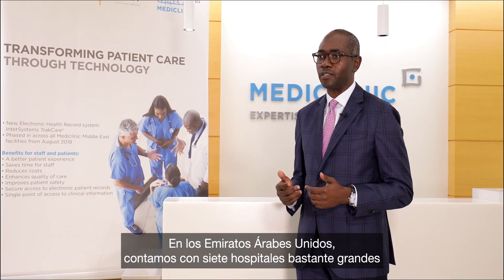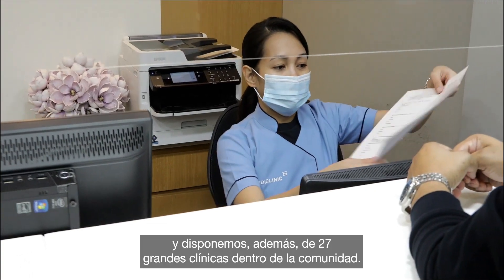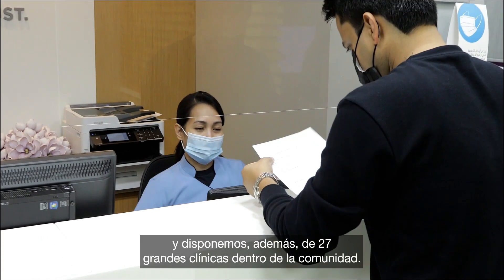In the UAE we've got seven fairly large hospitals and then we've got 27 large clinics within the community overall.